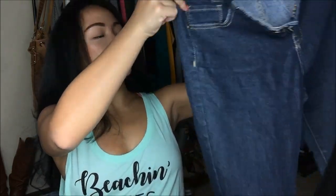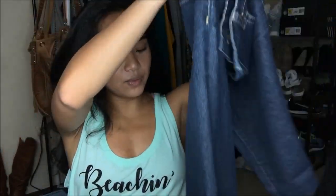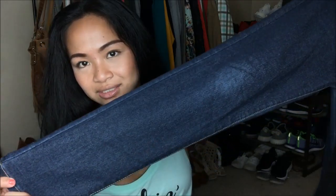The next thing I have is Forever 21 jeans in size 29. It's a little bit bigger, but it's a dark wash jean. It's high-waisted and a skinny jean type of fit. Not really much else to say — it was supposed to be $6.49, but 25 cents.